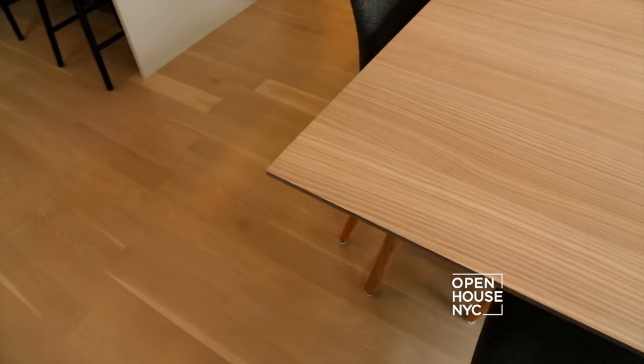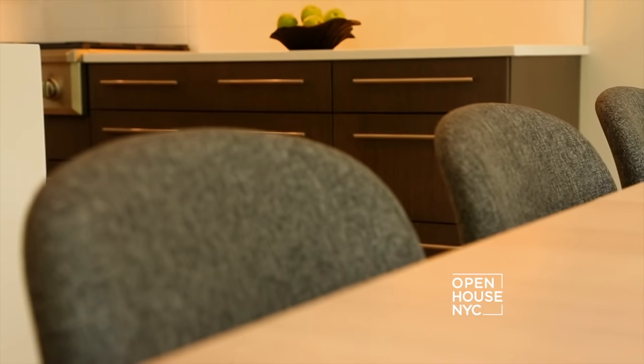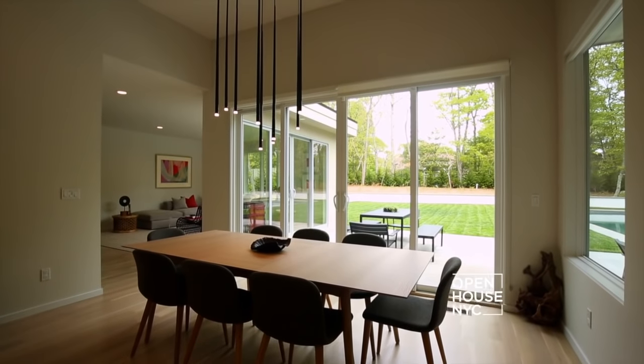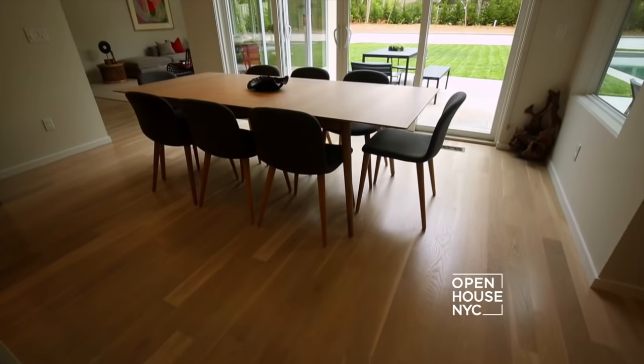Here in the dining area, we chose a beautiful white oak table with a sharp angular base, but softened the vignette with comfy, curvaceous chairs. Without a doubt, the centerpiece is the light pendant — it draws your eyes into the dining space and yet allows you to see into the family room and the patio.